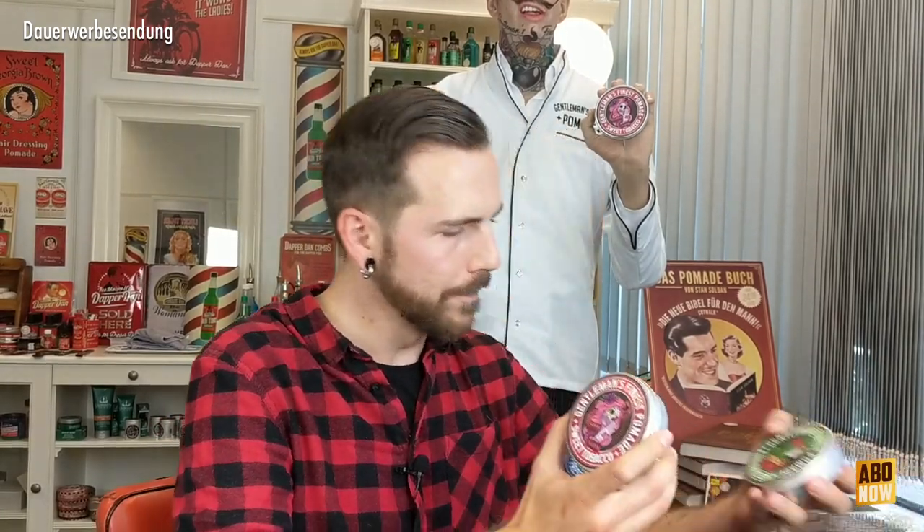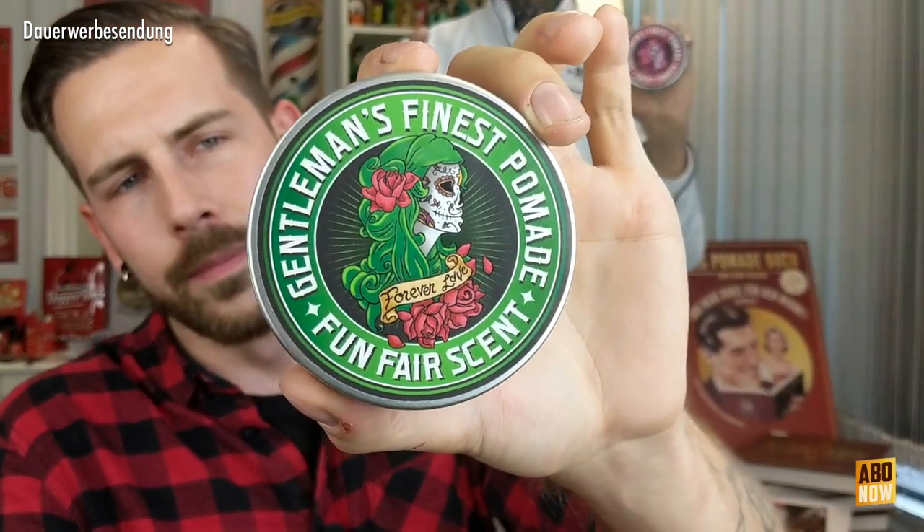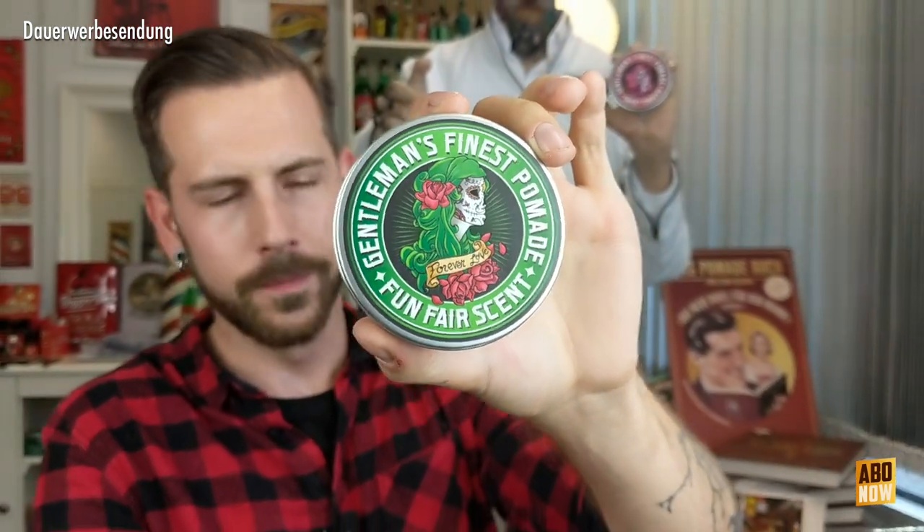Es sind drei Stück an der Zahl. Gentleman's Finest – einmal die Grüne mit dem sogenannten Fun-Fair-Scent. Das heißt, die duftet so wie ein Jahrmarkt duften soll, wie eine Kirmes. Also Zuckerwatte, gebrannte Mandeln, kandierte Äpfel – sowas ist alles da drin. Also ein sehr süßlicher Duft.